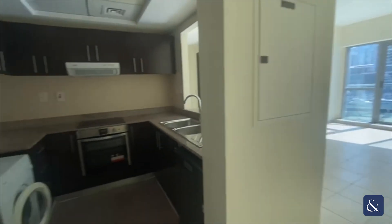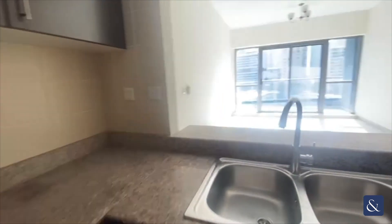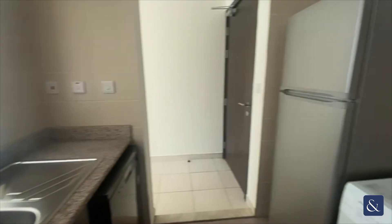As you enter the apartment you've got your open kitchen, which has fitted appliances including a washing machine, dishwasher, fridge and cooker.